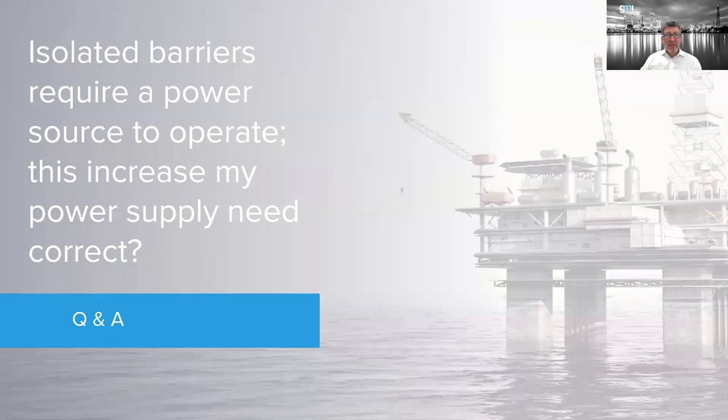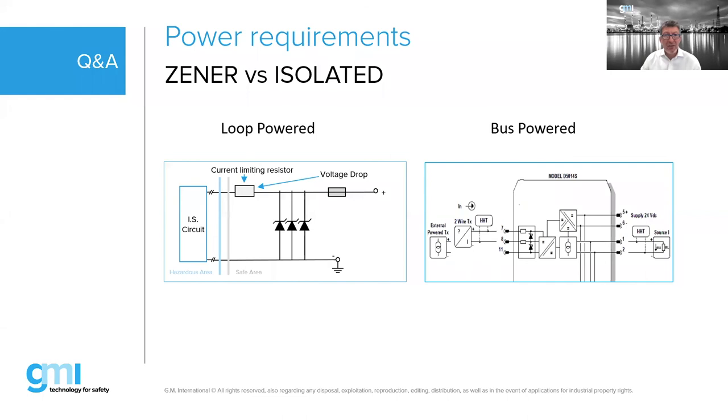A tricky question from registration: isolated barriers require a power source — does this increase power supply needs? At first you might think yes, but not really, because the power is required somewhere anyway. You need to power the field device — you either power it through the isolated barrier or some other way.